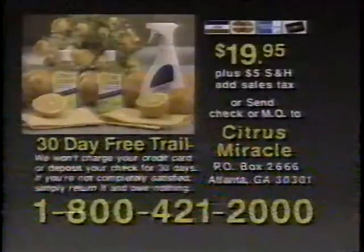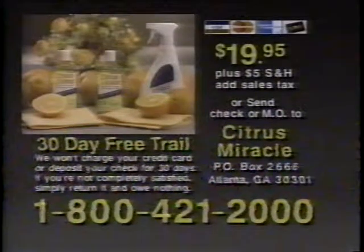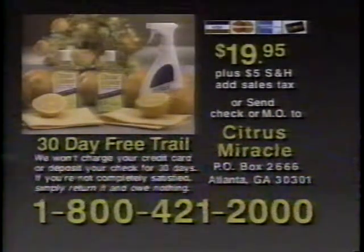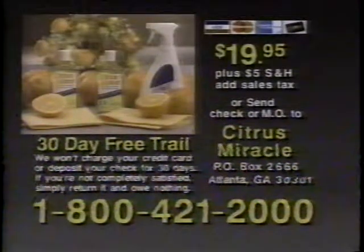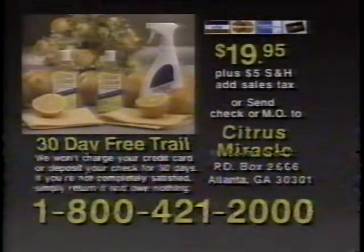Order today! Call now and try Citrus Miracle for 30 days, or send check or money order to the address shown. Your check won't be deposited, nor your credit card charged, until you've judged Citrus Miracle for yourself. For fastest delivery, call now.